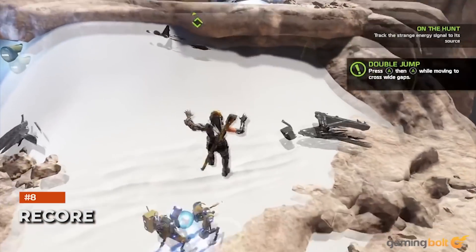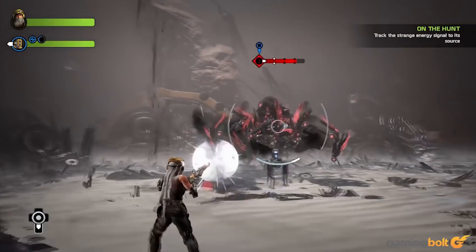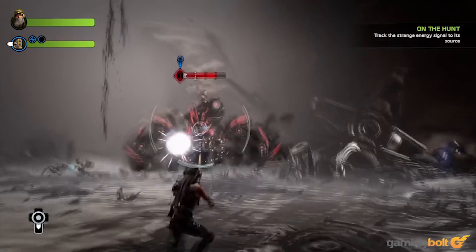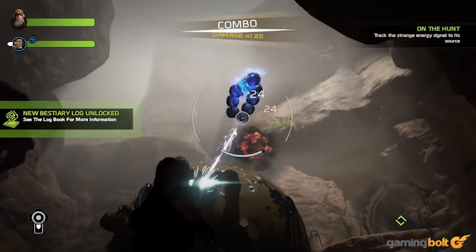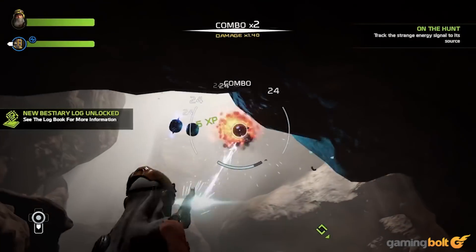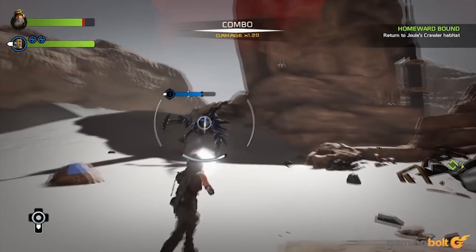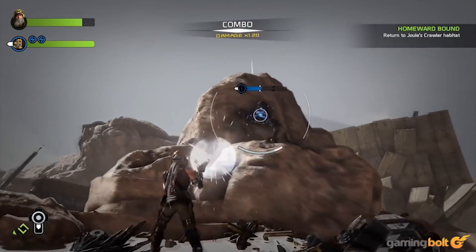ReCore from Comcept and Armature Studio may not have fully delivered on its interesting premise, but it's far from the worst game. It received HDR support and was later patched to run at 1440p on Xbox One X. However, 60fps gameplay is still something it could benefit from, especially on Xbox Series X. Perhaps a proper remaster could deliver 4K 60fps while polishing the gameplay further.